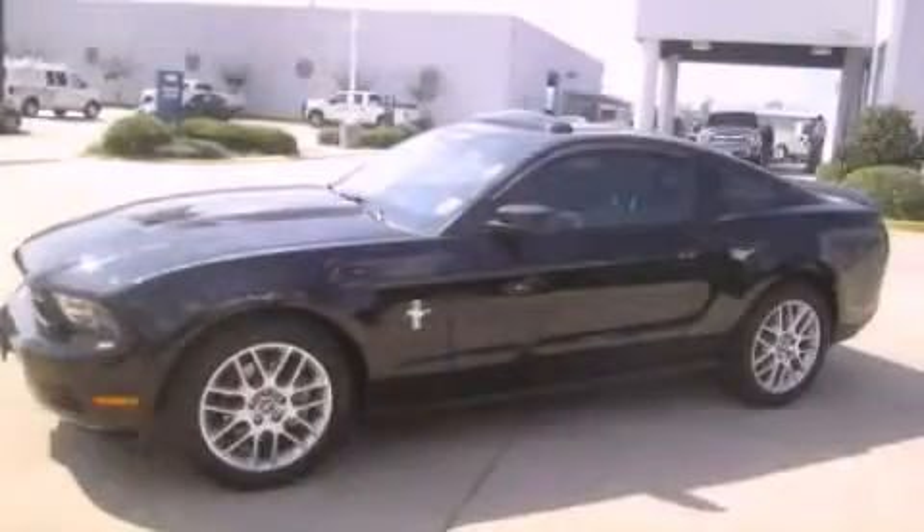This vehicle has fewer than 4,000 miles on the odometer. This vehicle won't last long at this price. Call and arrange a test drive now.